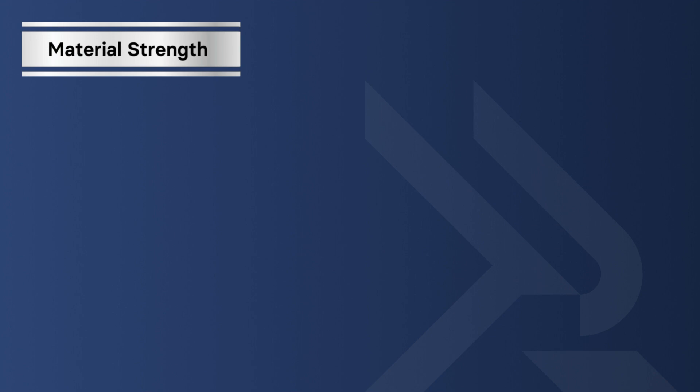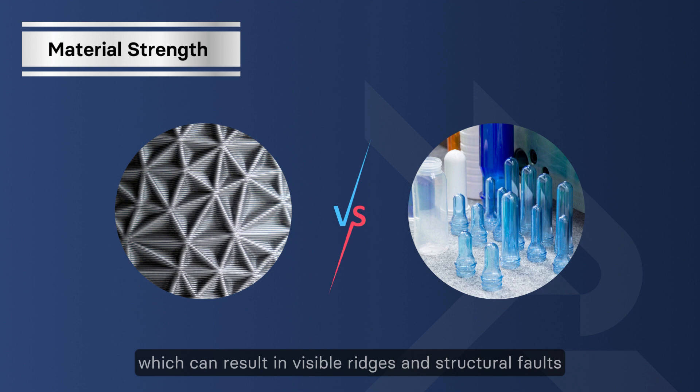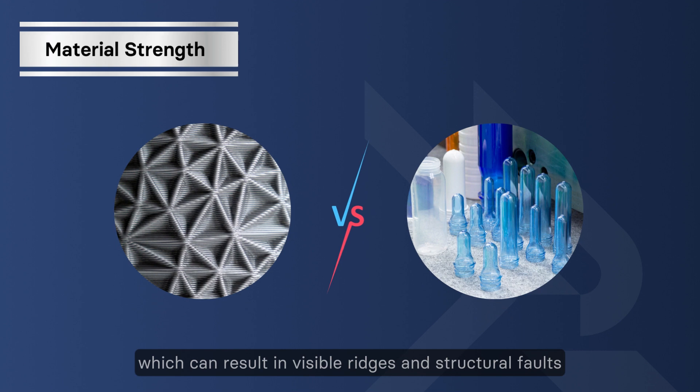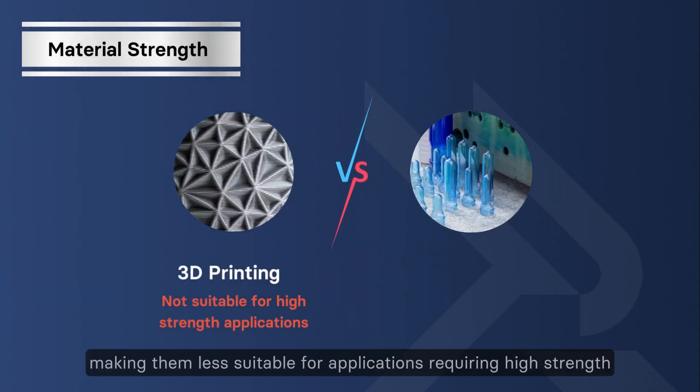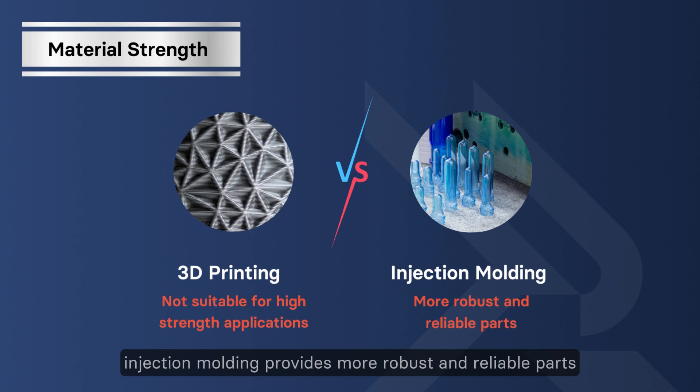Material strength: 3D printed parts are made layer by layer, which can result in visible ridges and structural faults, making them less suitable for applications requiring high strength. In such cases, injection molding provides more robust and reliable parts.